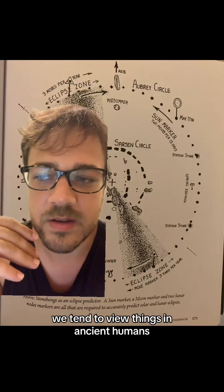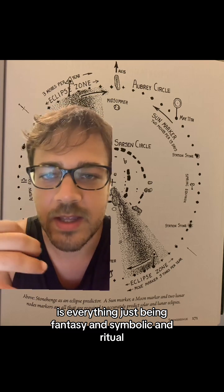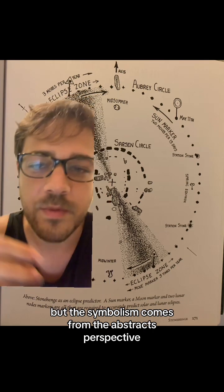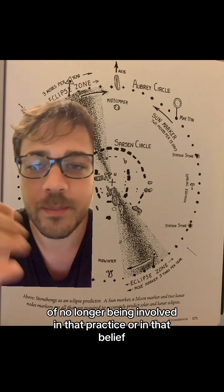We tend to view things in ancient humans, especially Neolithic humans, as everything just being fantasy and symbolic and ritual. But the symbolism comes from the abstract perspective of no longer being involved in that practice or in that belief.